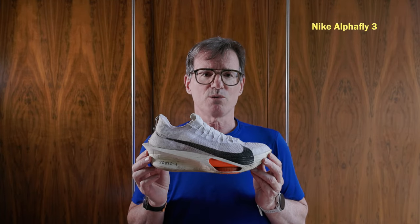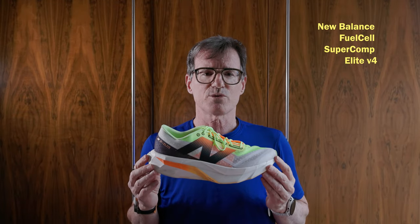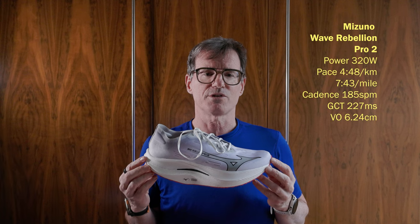Results: Alphafly 3 — power 322 watts, pace 4:42 per kilometre, cadence 187 spm, ground contact time 214ms, vertical oscillation 6.19cm, stride 1m 14cm. New Balance Fuel Cell Super Comp Elite V4 — power 314 watts, pace 4:46 per kilometre, cadence 185 spm, ground contact time 217ms, vertical oscillation 6.45cm, stride 1m 15cm. Mizuno Wave Rebellion Pro 2 — power 320 watts, pace 4:48 per kilometre, cadence 185 spm, ground contact time 227ms, vertical oscillation 6.24cm, stride 1m 13cm.